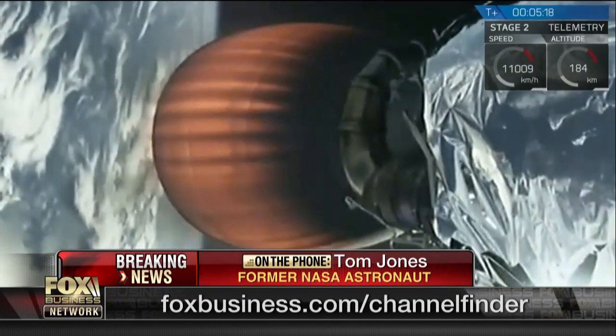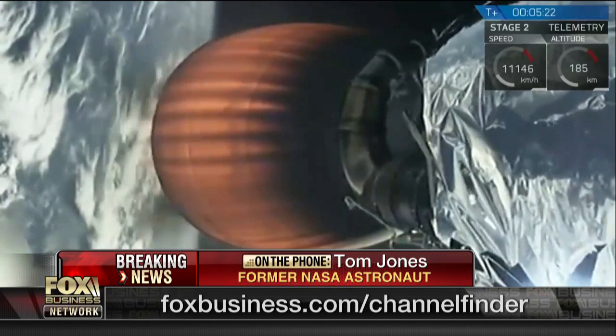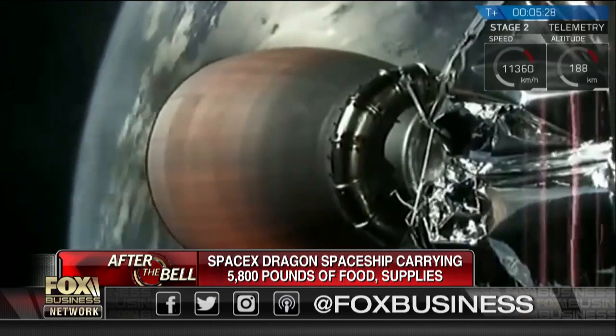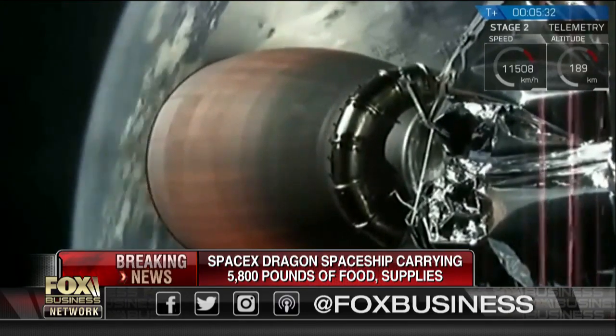That innovation might be very useful for building landers to get humans back to the surface of the moon, reusing those landers rather than throwing them away. It's tremendous technology. My dad was involved in the space program as an engineer, and both my sons are going to space camp in Huntsville, Alabama this summer.